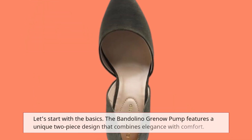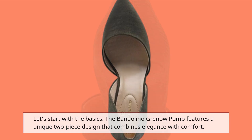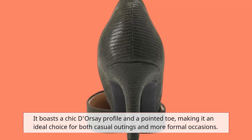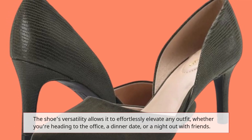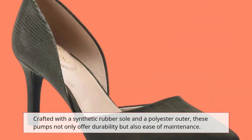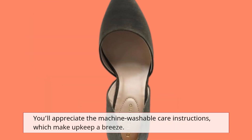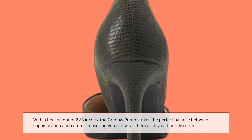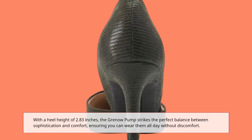Let's start with the basics. The Bandolino Grenau Pump features a unique two-piece design that combines elegance with comfort. It boasts a chic dorsi profile and a pointed toe, making it an ideal choice for both casual outings and more formal occasions. The shoe's versatility allows it to effortlessly elevate any outfit, whether you're heading to the office, a dinner date, or a night out with friends. Crafted with a synthetic rubber sole and a polyester outer, these pumps not only offer durability but also ease of maintenance. You'll appreciate the machine washable care instructions, which make upkeep a breeze. With a heel height of 2.83 inches, the Grenau Pump strikes the perfect balance between sophistication and comfort, ensuring you can wear them all day without discomfort.